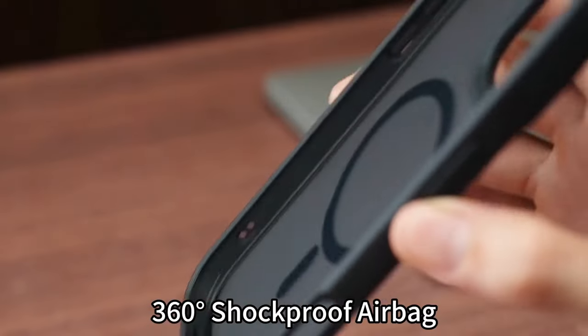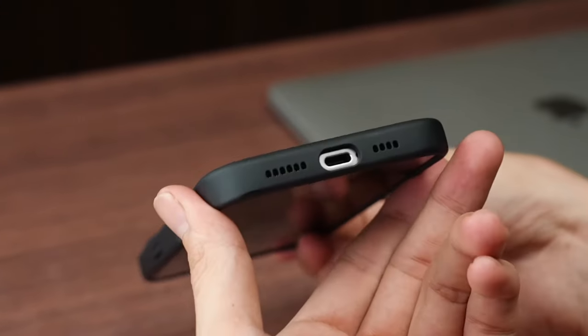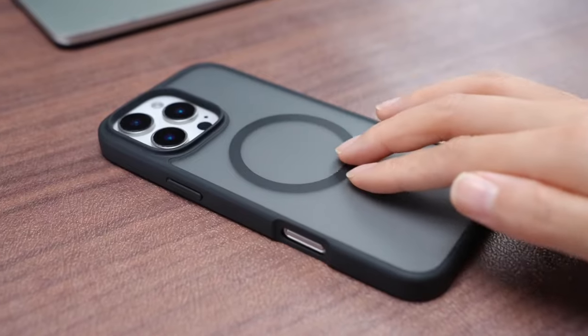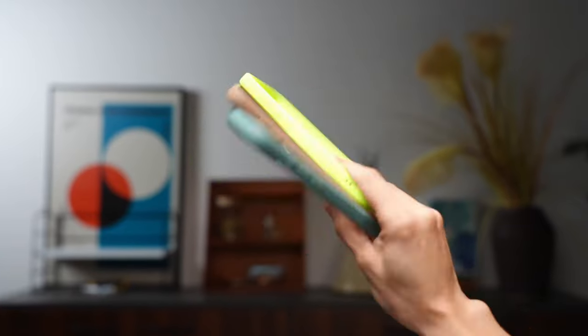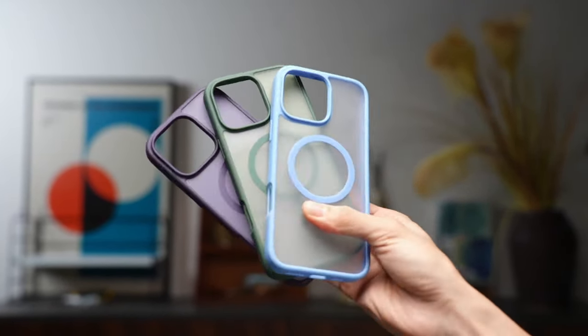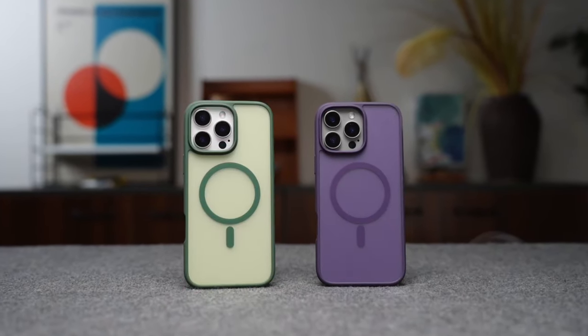But it's not just about power — it's about protection. This case boasts military-grade durability with 360-degree shock-absorbing airbags, four layers of cushioning, and an explosion-proof hardback. Whether your phone's facing 12-foot drops or everyday knocks, Aulofe has your back. Those raised camera and screen edges are designed to keep your lenses and display safe from scratches.